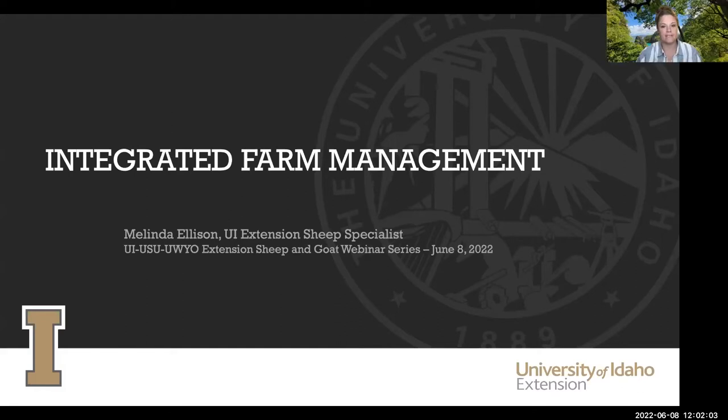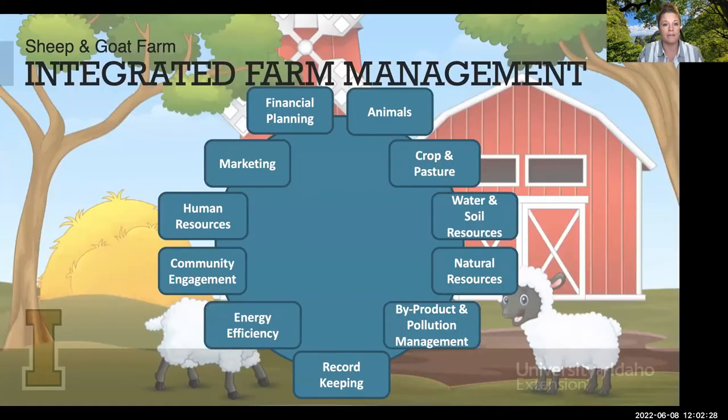Great, thanks Chad. So today we're jumping into one of the conversations that probably isn't the most exciting but one that's really important from a business perspective when you're raising sheep and goats, especially if you want your enterprise to be profitable. When we think about integrated farm management there's a lot of things that come to mind as pieces of what happens on the farm.